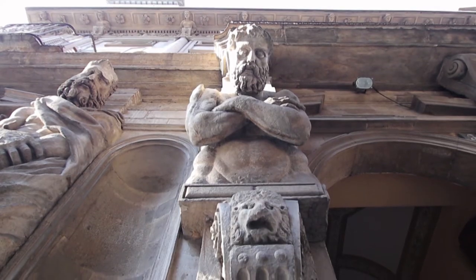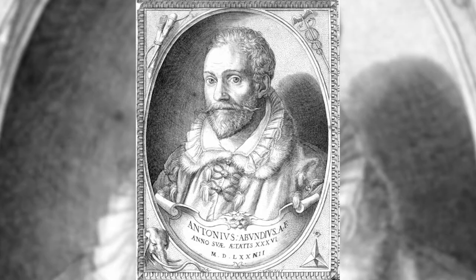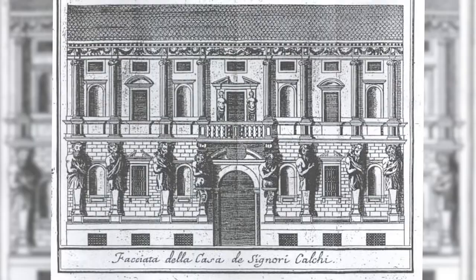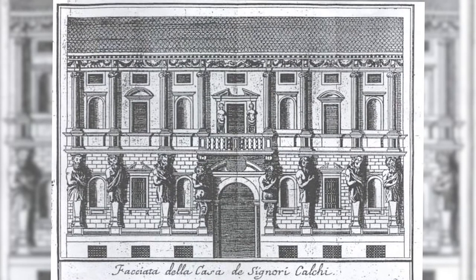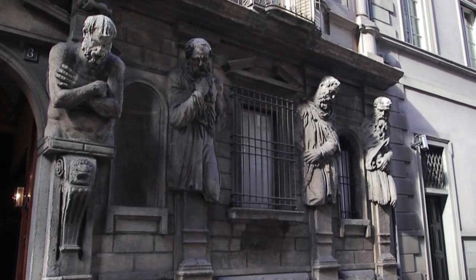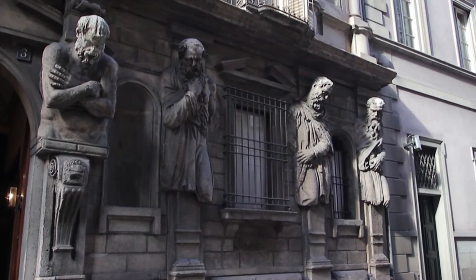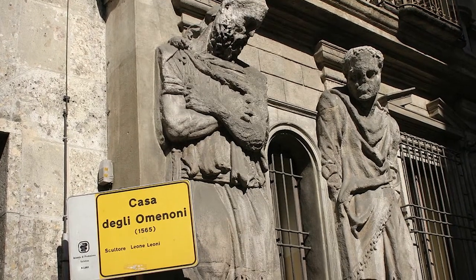The imposing sculptures on the facade were created by the Lombard sculptor Antonio Abondio, known as Lascona, and were probably designed by Leoni himself. They are considered to be the most authentic evidence of the art and architecture from the second half of the 16th century Lombardy, a brief artistic era that changed the face of Milan forever.